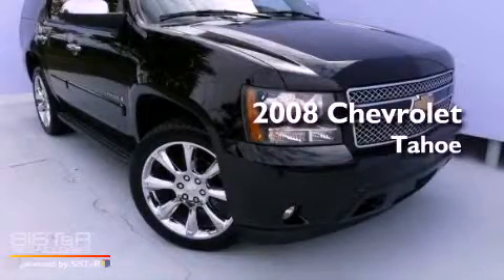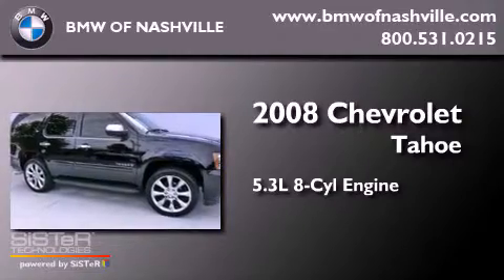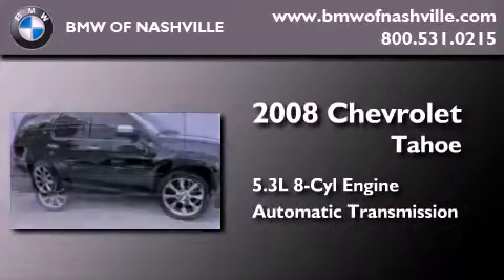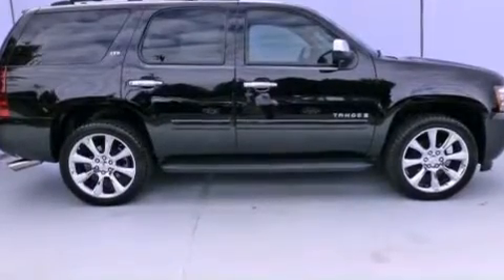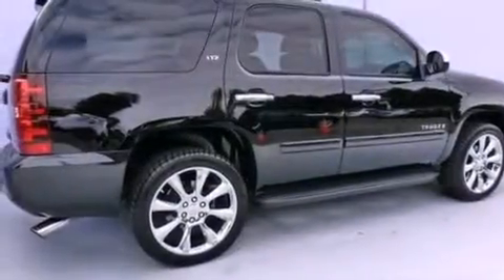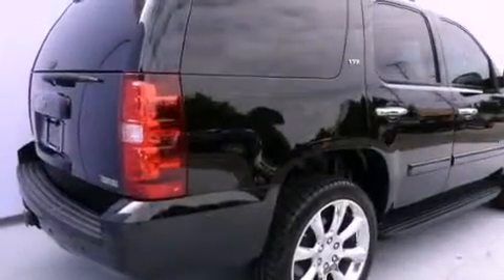This is a 2008 Chevrolet Tahoe. It features a 5.3-liter, eight-cylinder engine and an automatic transmission. Its top features and packages include a navigation system, heated front seats, a DVD player, a Bose stereo system, and satellite radio.